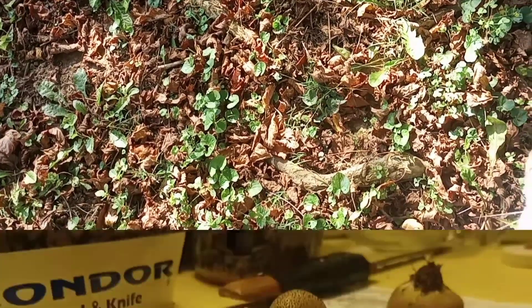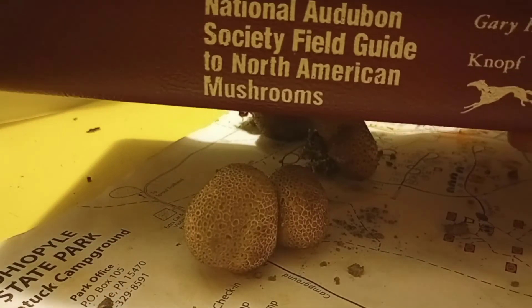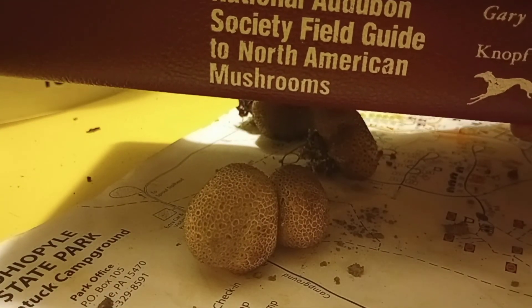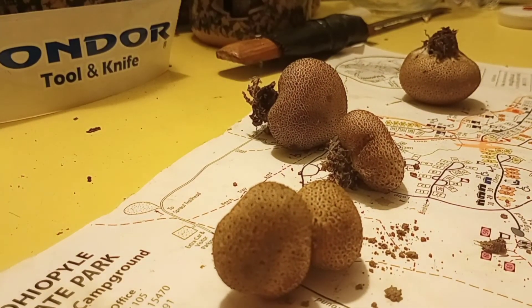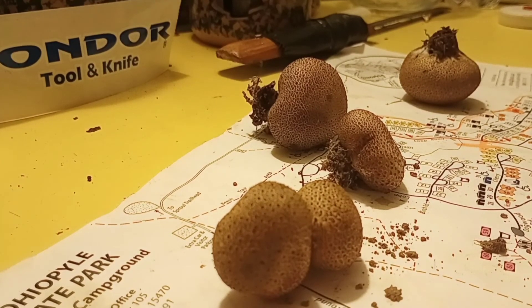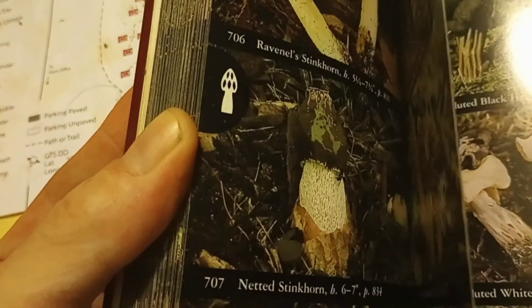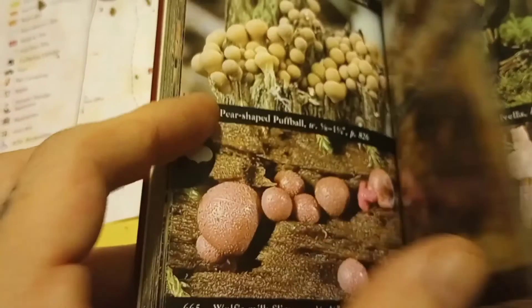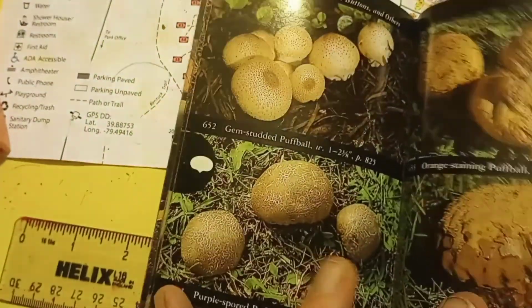Peace out. What's up gang? Back inside. I've got the National Audubon Society Field Guide to North American Mushrooms. I've got our puff balls we found out in the yard, and let's get to it and try to find our subjects here.